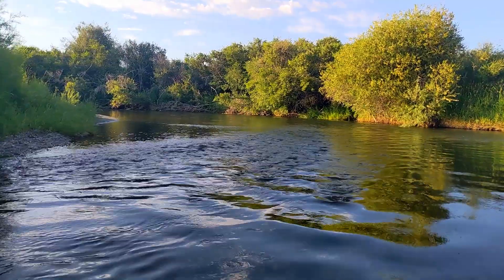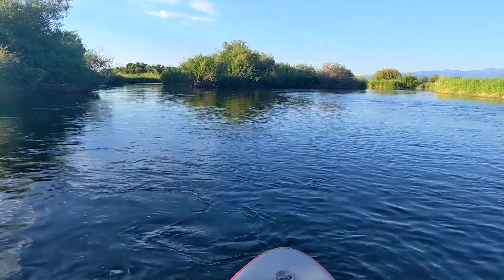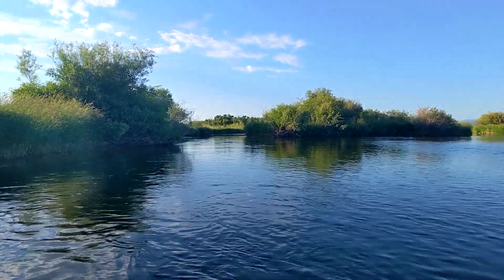All I hear out here is the birds and the sound of the water itself. There are a couple of sections where it picks up just slightly, but I wouldn't even call them rapids — it just flows a little more around some of the curves. It does seem to wind quite a bit, and at least on this stretch there is a split in the river and you want to keep left. That's where there's more consistent water flow.